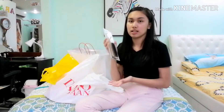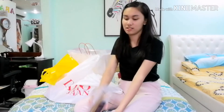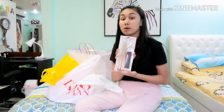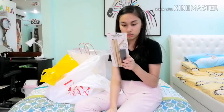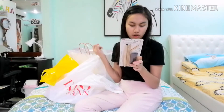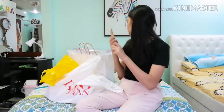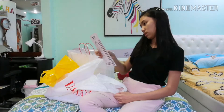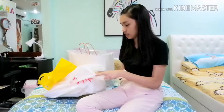I've been wanting to buy a stainless straw — you know, save the turtles. Bretman would be so proud of me. My mom bought me one in the color gold. There's one for boba, one straight straw, one bent straw, one milky straw, one cleaning brush, and a nylon pouch. It's for 188 pesos.